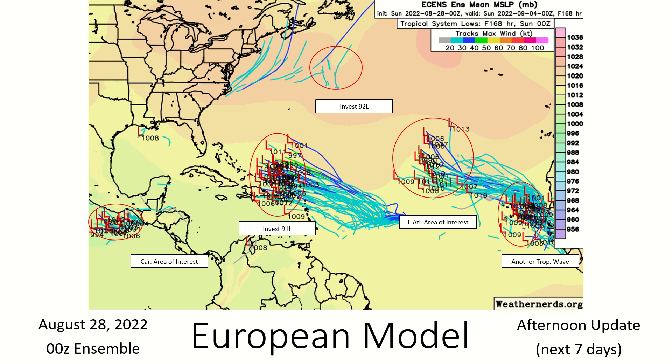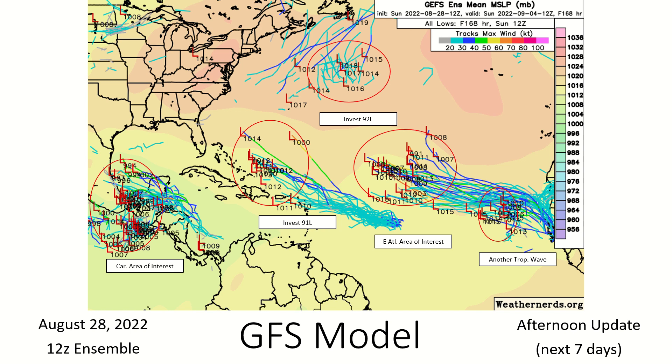92L only has a few models helping it develop. That area of interest will turn north and go out to sea, well away from land. Another tropical wave behind all that — the GFS brings it out a little further but still turns it north away from land. The GFS shows more model support for Invest 92L developing.